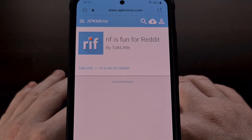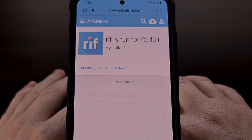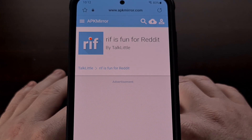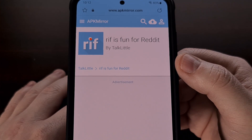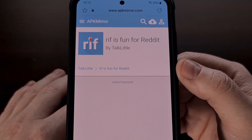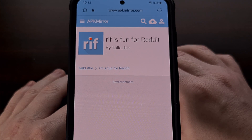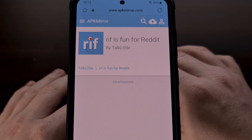With that done, we then need to download the APK file for the RIF is fun for Reddit application. I usually go to a website called APK Mirror to download unaltered APK files, as it is a source that I trust. But if you have a website or app repository that you yourself trust, then download that APK file from there. We just need to make sure that the RIF app is not installed on our device — if it is, go ahead and uninstall it before we proceed.